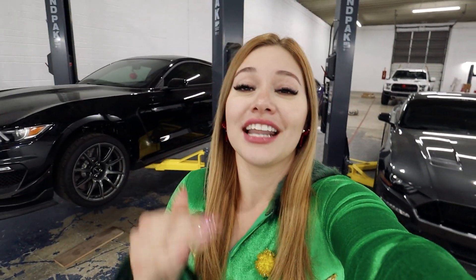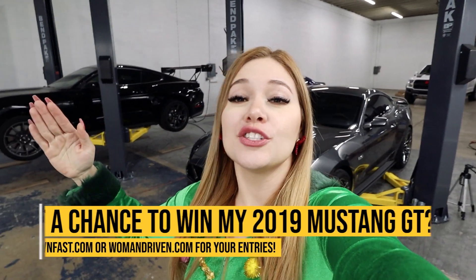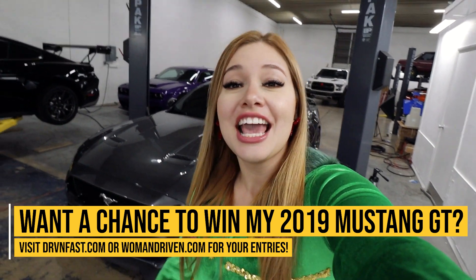This giveaway is open to anyone, and I will announce the five winners in my next video. The second announcement is that starting today, all the way until Sunday — a total of four days — there will be double entry points on drivenfast.com and womandriven.com store-wide. That means for every five dollars you spend, you now get two entries instead of one. Any purchase will automatically enter you for a chance to win the grand prize: a 2019 Ford Mustang GT. New shirts, hoodies, and accessories have been restocked.